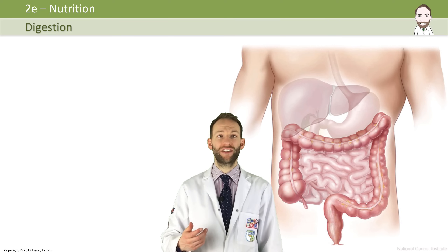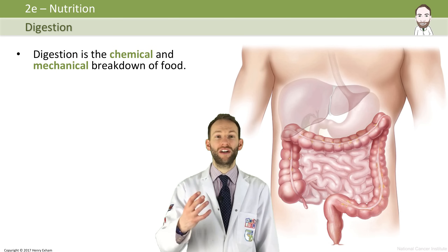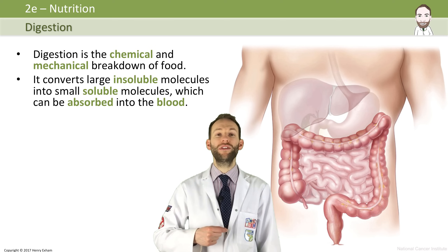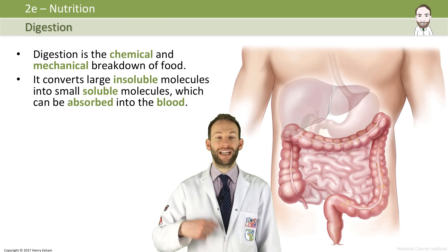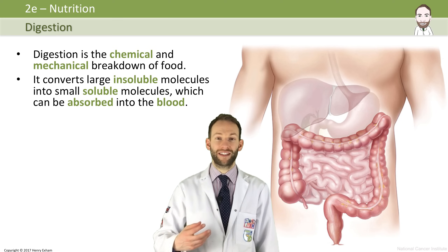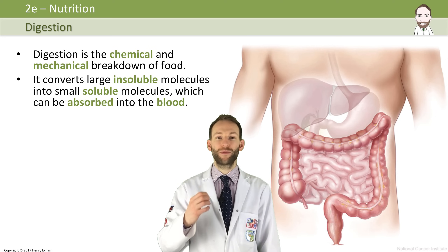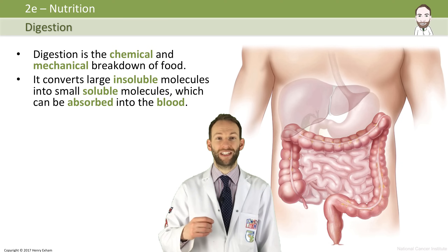So what is digestion? Well, digestion is the chemical and mechanical breakdown of food. What it does is it converts large insoluble molecules into small soluble molecules that can be absorbed into the blood. Once they're absorbed into the blood, they can be transported around the body and assimilated into cells and be used. But we've got to break them down into small enough molecules before that can happen, and that happens in the process of digestion.